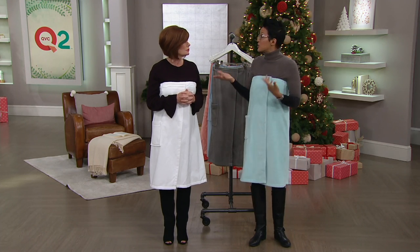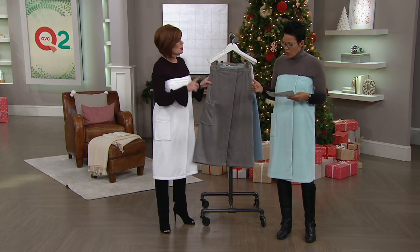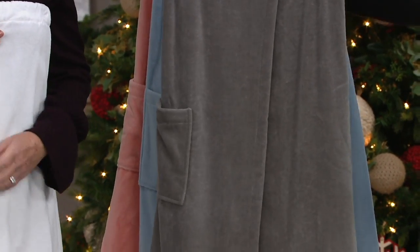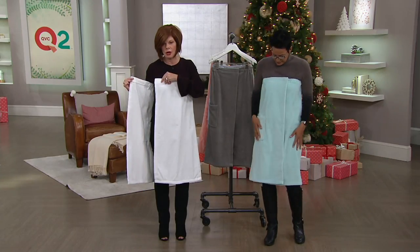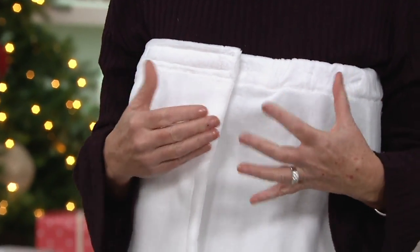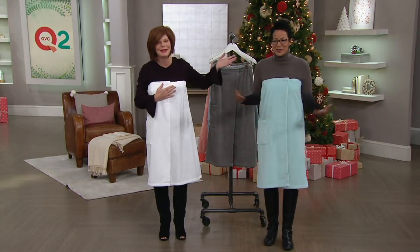We've got sizes here, but they're jump sizes. The sizes go extra small, small, medium-large, extra large, 1X, and then 2X, 3X. I have the extra small/small on — plenty of room. Here's your Velcro, and you just go like this. That's all you have to do. You could even answer the door in this, and somebody would be happy if you answered the door in this.